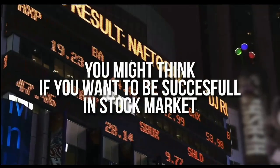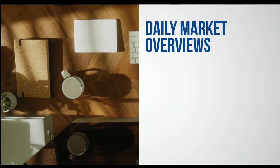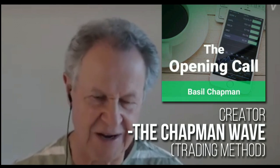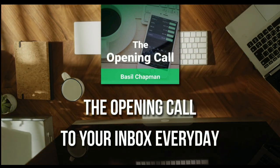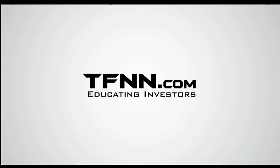You might think that if you want to be successful at trading in the stock market, you're going to need a crystal ball. But like any endeavor in life, before you decide it's impossible, get some advice from the experts. For daily market overviews that give you direction on the key indices, selective stocks, and commodities, subscribe to the Opening Call Newsletter at TFNN.com. The Opening Call Newsletter is written by Basil Chapman, creator of the trading methodology known as the Chapman Wave. The Chapman Wave up-down sequence gives you an edge in identifying price turns, finding the peaks and valleys in stock prices. First-time subscribers also get a 30-day money-back guarantee. TFNN.com, Educating Investors.